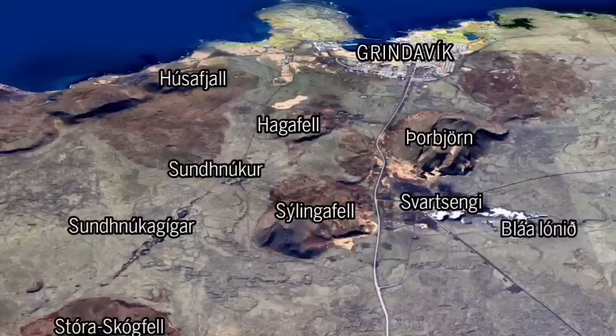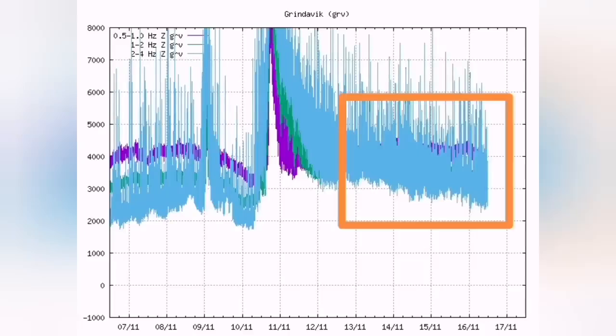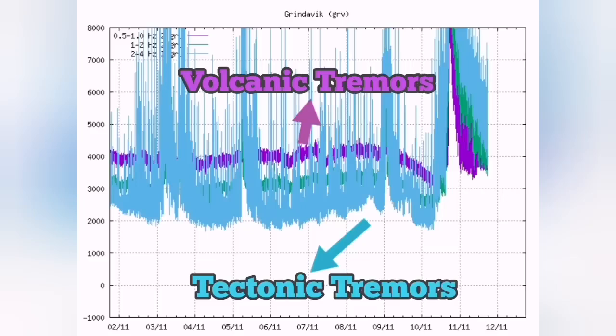The interesting thing is that in the harmonic tremor chart, the tectonic tremors are now back to normal. The chart is reversed practically — the tectonic earthquakes are the blue lines and the magmatic or volcanic earthquakes are the purple line. The purple line should be at the bottom for the volcano to erupt.